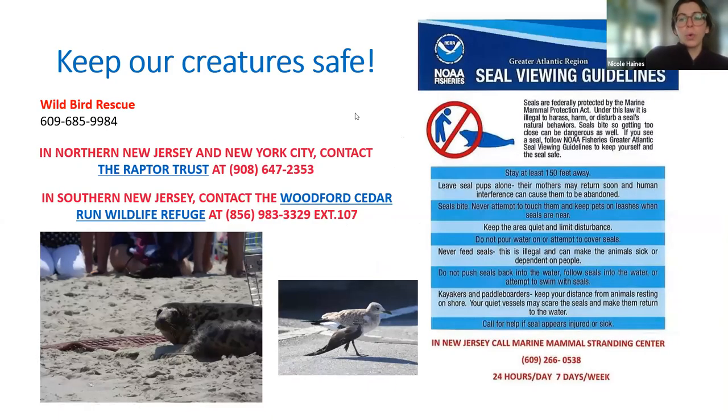Always keep your distance and be respectful — they are wildlife. If you see a mammal, bird, or duck that looks injured, you can call for help. For birds and ducks there are specific numbers based on where you are. On the right side there's the number for the Marine Mammal Stranding Center in Brigantine. We've called them before when we've seen injured seals or sea turtles — they come, pick them up, bring them back to Brigantine, put them through rehabilitation, and then release them back into the ocean once they're healed.